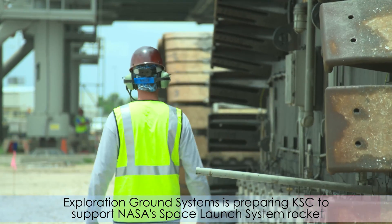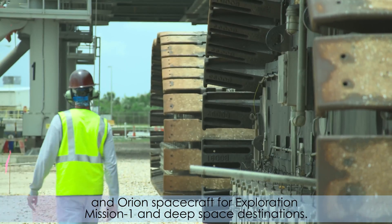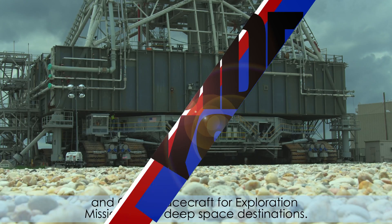Exploration Ground Systems is preparing KSC to support NASA's Space Launch System rocket and Orion spacecraft for Exploration Mission 1 and deep space destinations.